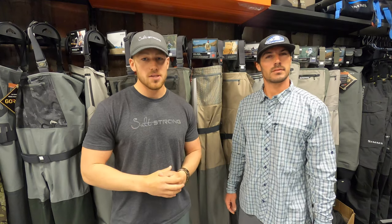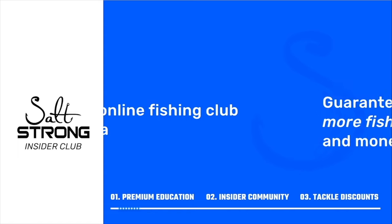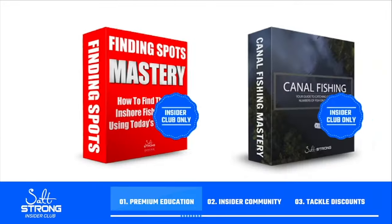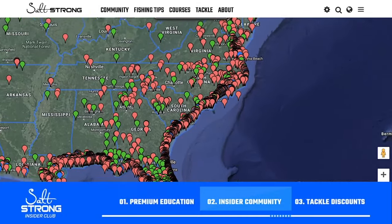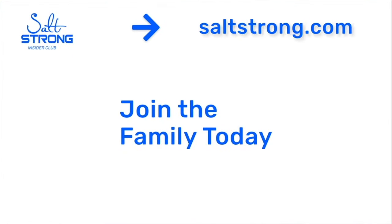Thanks so much to Zach for breaking down all the differences between these wader types and brands. I actually picked out the Freestones I'm standing in right here — great waders that worked best for my body type. Highly recommend going into your local tackle shop and trying out different brands to figure out what works best for you. If you want to make the most of your waders on the water and become a better fisherman, join us in the Salt Strong Insider Club — the best online fishing club in America, where we guarantee you'll catch more fish in less time while saving money on tackle. Visit saltstrong.com.